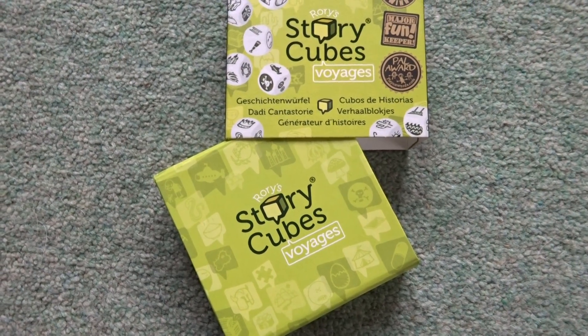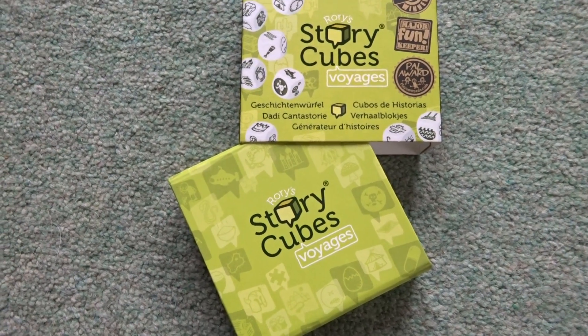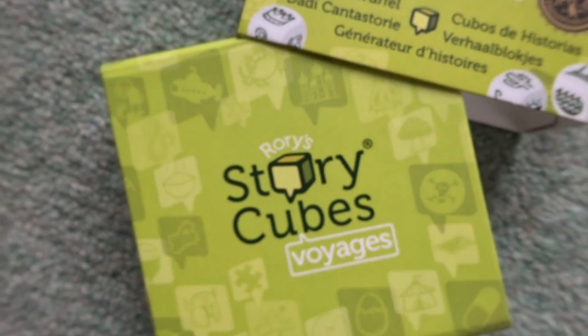I think it really helps if you start doing this young, and a game that you can play to encourage creativity in storytelling is Story Cubes, or specifically Rory's Story Cubes, which I was given as a gift once.